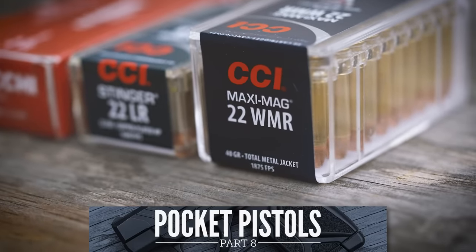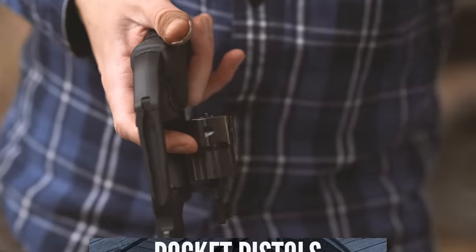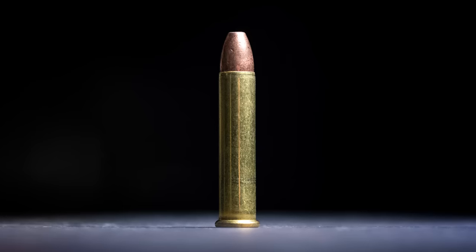Since we started our deep dive into the world of pocket pistols and other small caliber handguns, I have received endless requests to talk about the .22 Magnum. Well, .22 Magnum fans, your day has arrived. And for the rest of you who have been following this series waiting to see if I will cover your favorite mouse gun caliber, fear not, I will get to it.